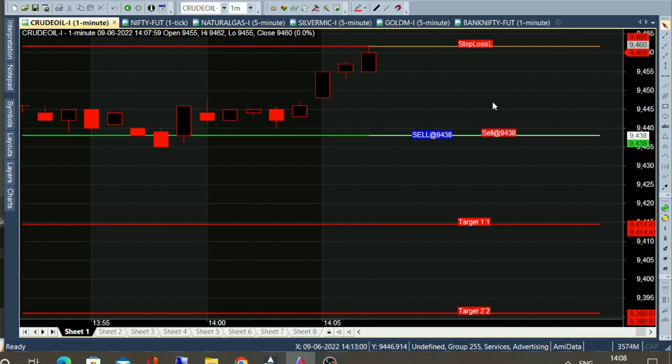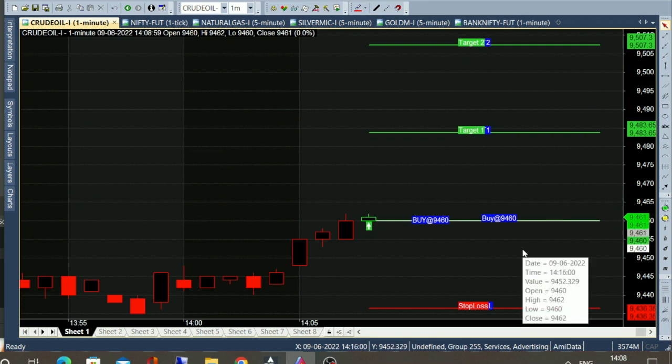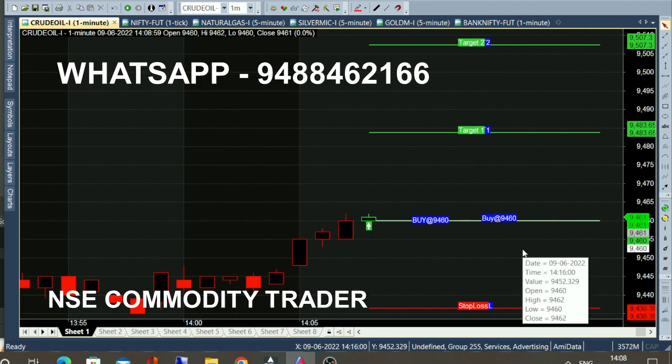It's not a call for any people. At 2 o'clock, we'll see a buy call in a mall. The candle opened in green. It's an entry point on the white line. The white line is straight.